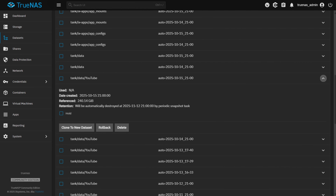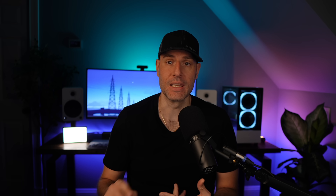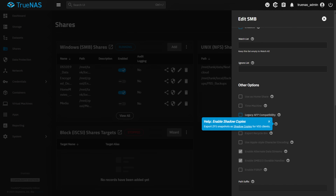Copy-on-write is the foundation that makes ZFS snapshots, clones, and reliable recovery possible. Snapshots freeze your data at a specific point in time without duplicating everything. The snapshot marks which blocks belong to your data at that moment; only changes after the snapshot create new blocks. You can take snapshots frequently — hourly, daily, or before big changes — without using huge amounts of space. Rolling back to a snapshot is fast because ZFS just flips pointers back to the saved state, and restoring a single file is fast because the file system knows exactly where the old version is.